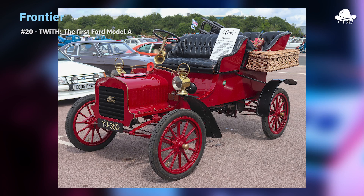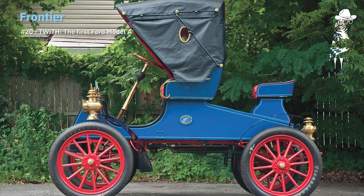It did have different trim levels — right off the bat they were like, we're going to customize this for you. You could get two or four doors, a tonneau cover, you could opt for a rear door that wasn't standard, and you could get either a rubber or leather roof. Two years later it was replaced in 1904 by the Model C, which had a brief overlap, and they made the AC — I guess that has to be my favorite model.